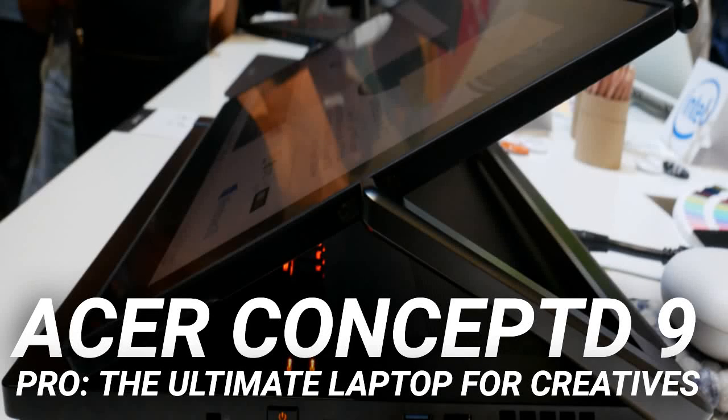Acer Concept 9 Pro — the ultimate laptop for creatives. Acer's Concept range targets all forms of content creators. Whether you are an artist, blogger, professional media creator, or video editor, these laptops are for you.